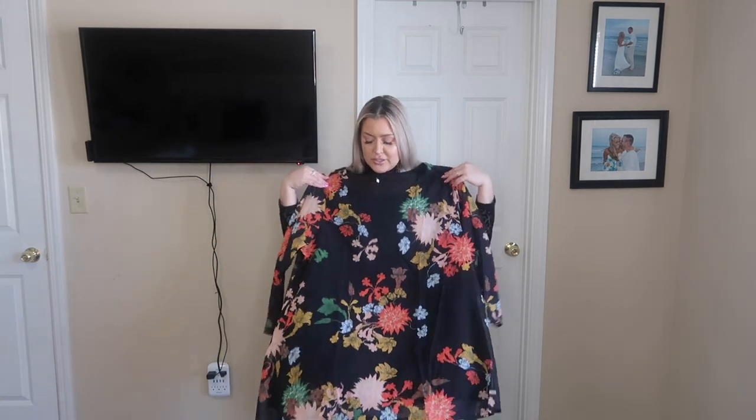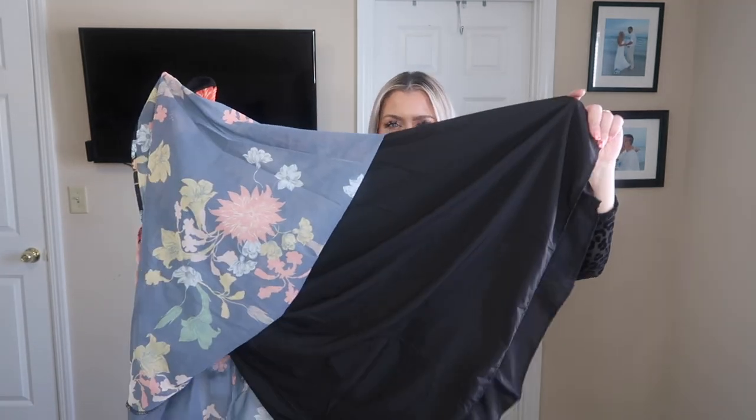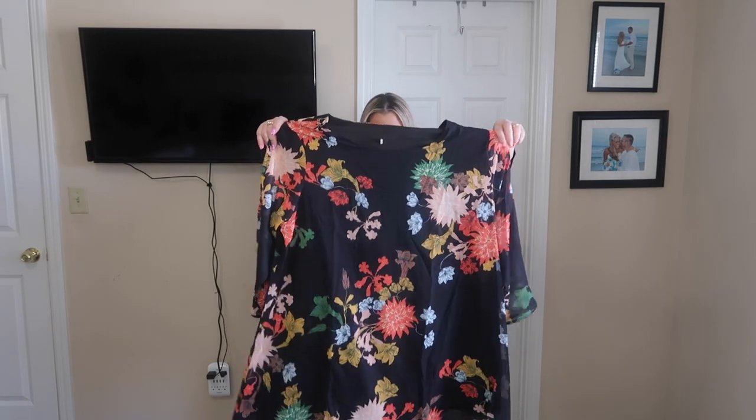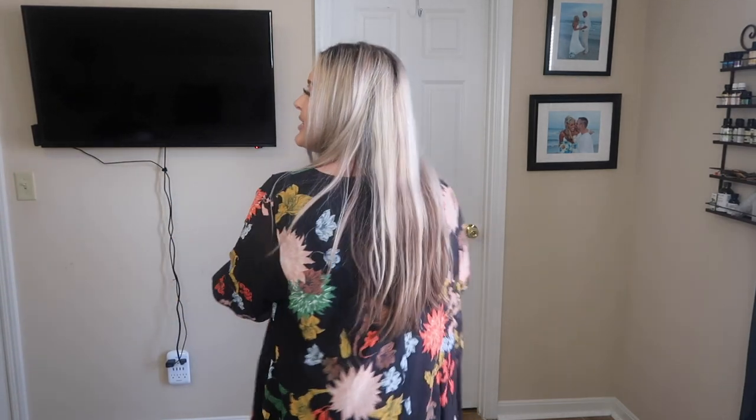This is a great dress to wear to the office. The sleeves are sheer but the dress itself is lined, so there's a little slip underneath. It's an extra large and it's definitely roomy and flowy. I'm really digging this one — you could cinch it in with a cute belt. These boots would bring out the yellowy rusty colors in the dress. It's comfortable and I really like it a lot.